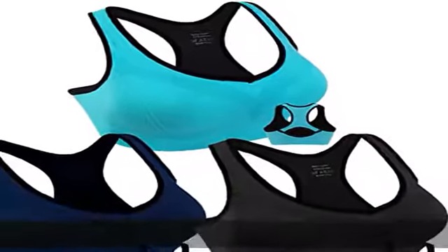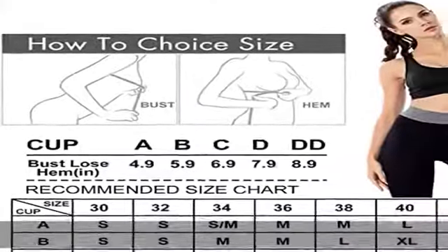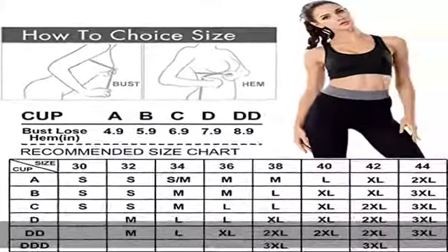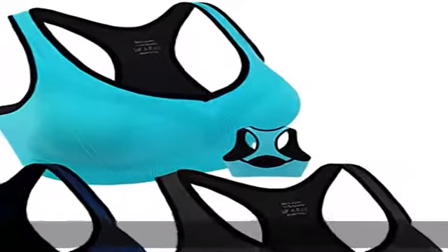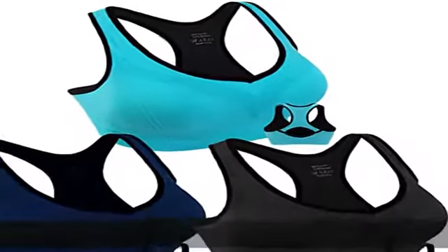Tough enough to handle a hot class, then slip seamlessly under your favorite tank or t-shirt for whatever else you want to get into that day. Built for high to medium impact activity and all-day comfort, this ladies high support bra top is perfect for training sessions at the gym, constructed with a built-in bra for added support along with ventilation panels and wide shoulder straps for a cool and comfortable fit.